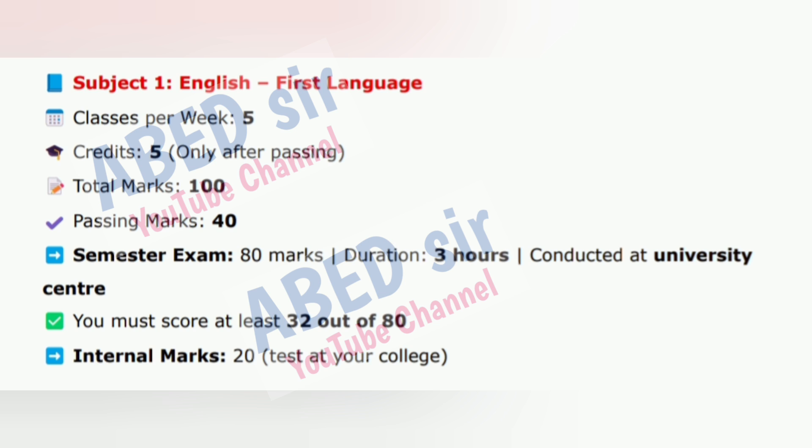Semester exam: 80 marks, duration 3 hours, conducted at university center. You must score at least 32 out of 80. Internal marks: 20, test at your college. This subject helps improve your reading, writing, speaking and grammar in English.